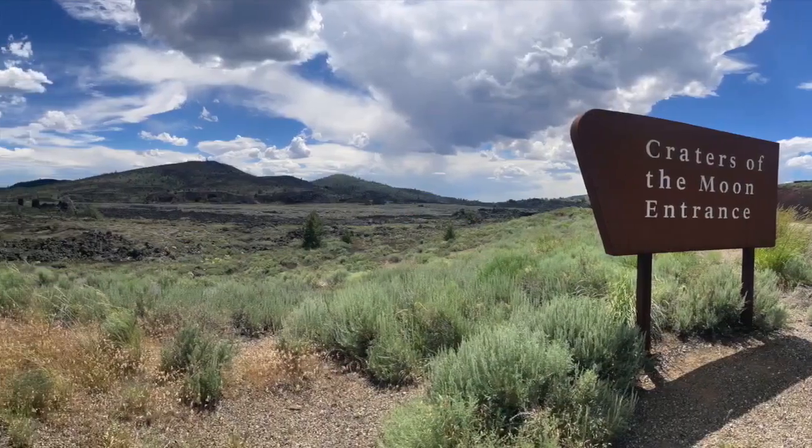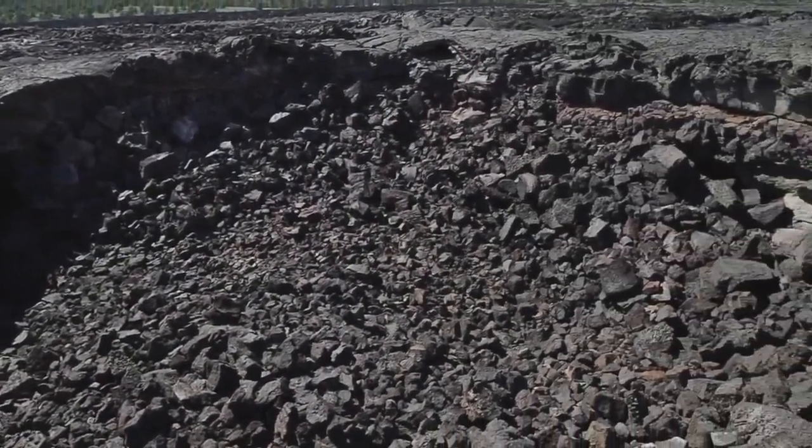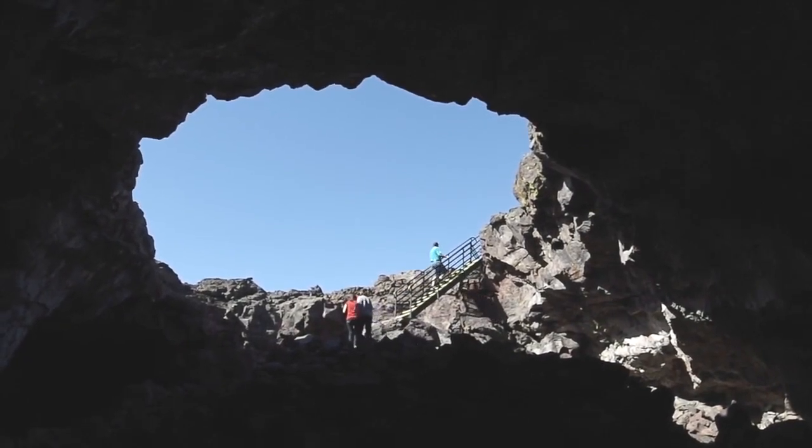Greg Reed is the lead interpretive ranger at Craters of the Moon National Monument. "We're a very unique lava landscape. We're a volcanic area. This is some of the youngest land in the continental United States."